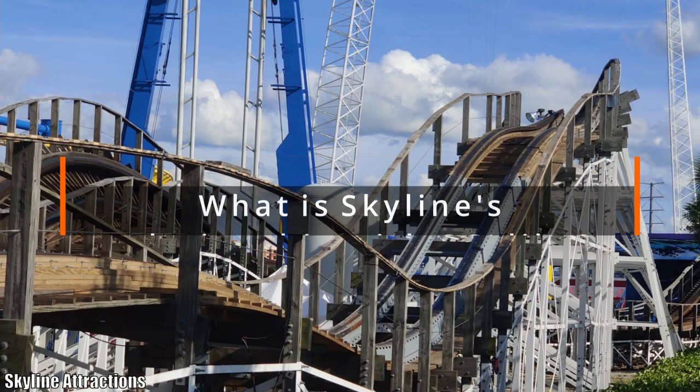The possibilities are really endless, just from the concepts I've already seen. My next question is going to go into Skyline Attractions' relationship with GCI. How is that, and how do you help each other out?